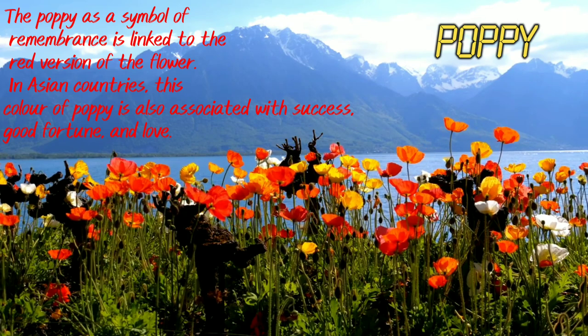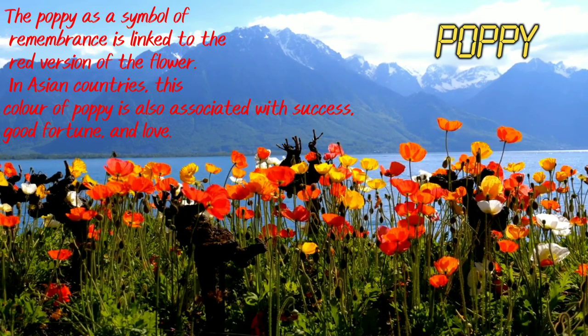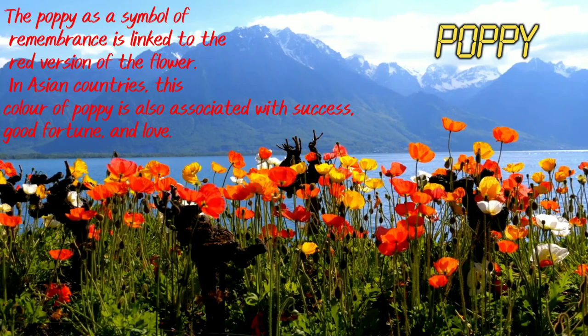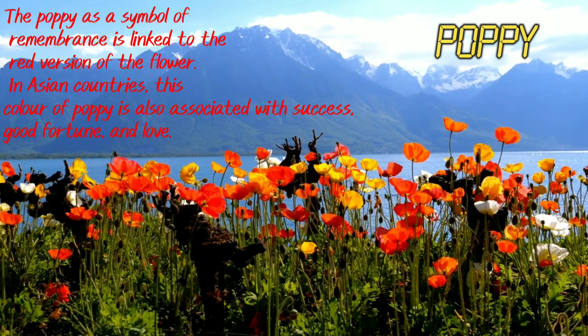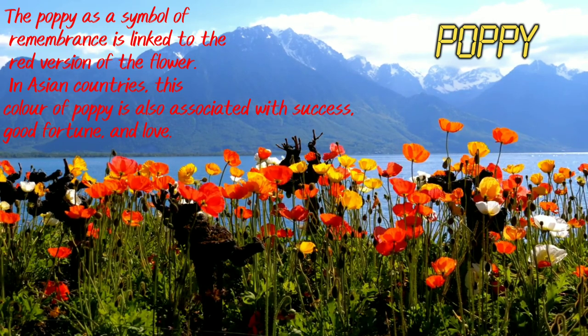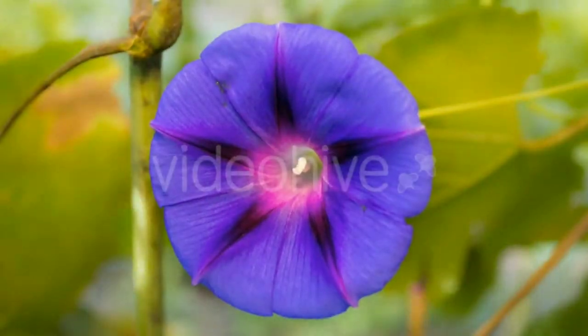Poppy. The poppy as a symbol of remembrance is linked to the red version of the flower. In Asian countries, this color of poppy is also associated with success, good fortune and love.